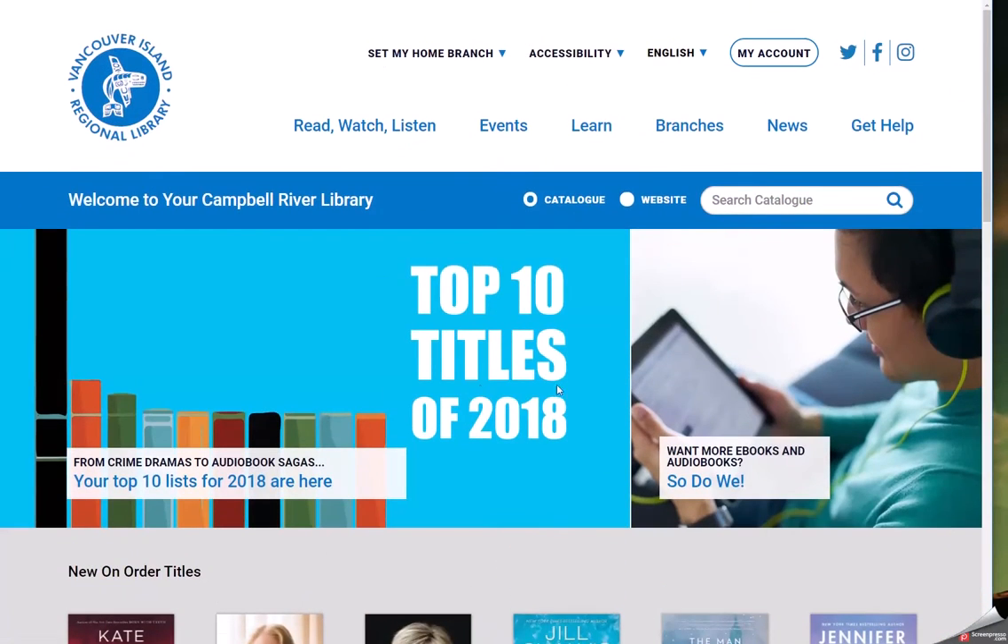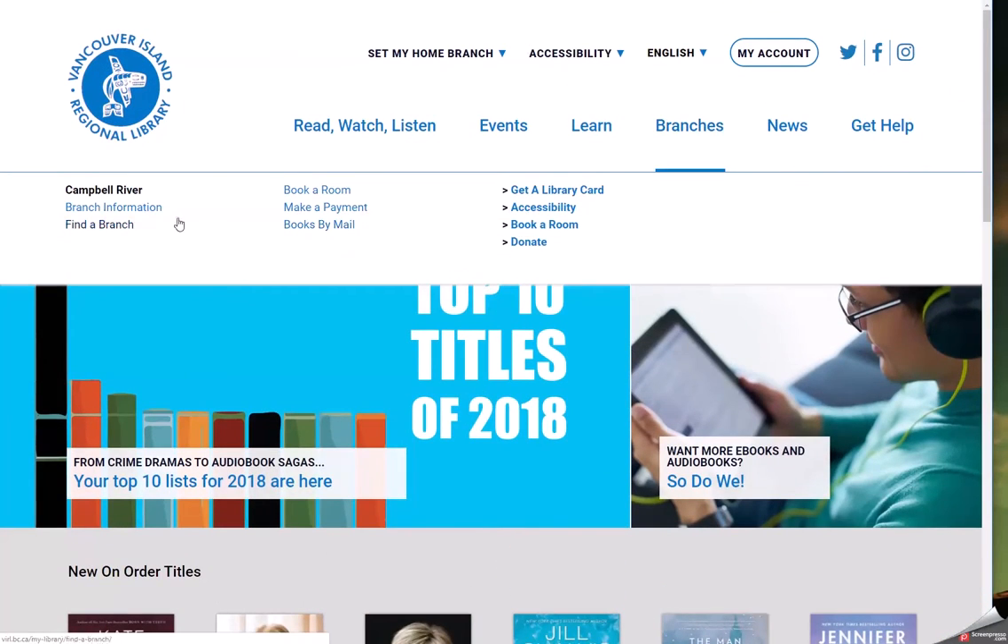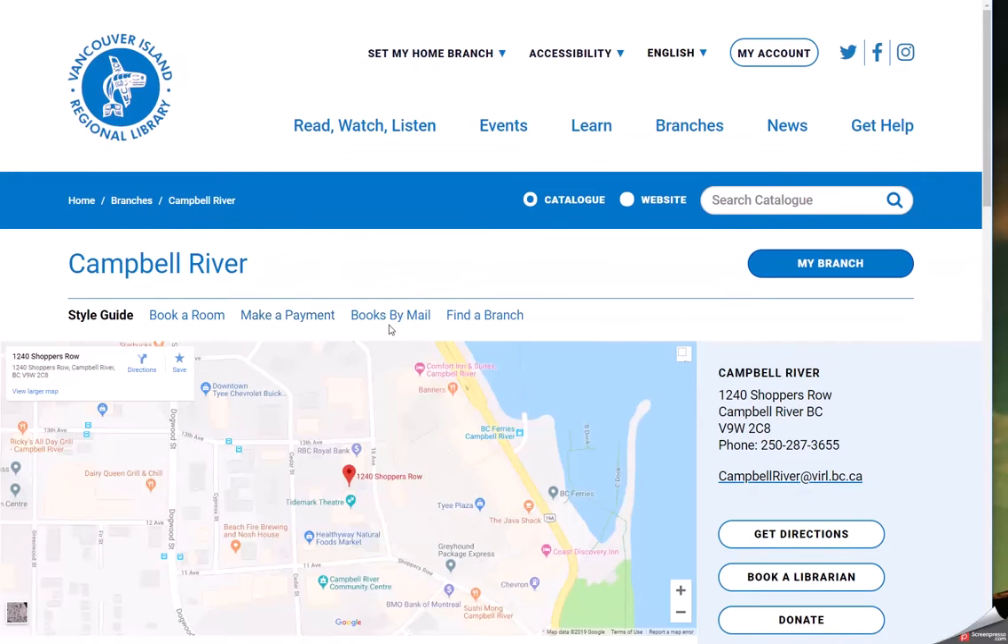When we hover over Branches, Campbell River is automatically selected. And when we go to branch information, we can very quickly get to branch location and hours of operation.